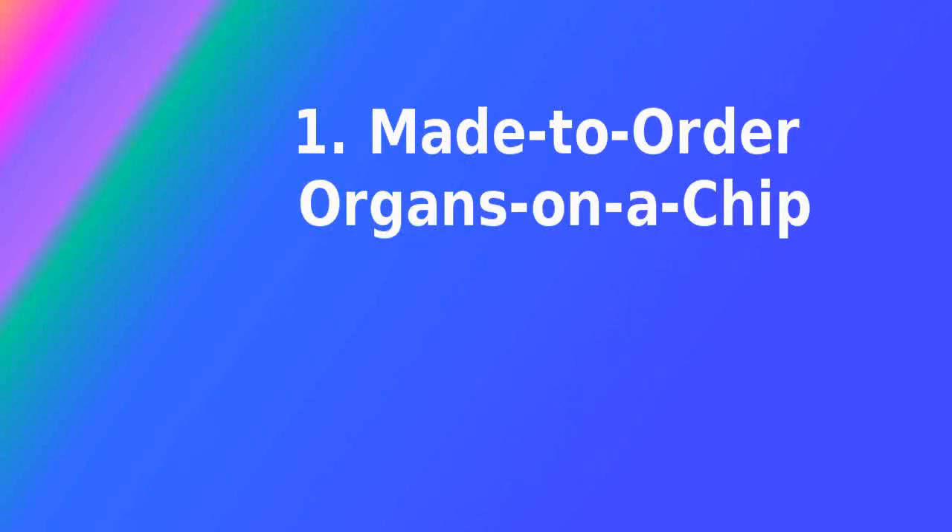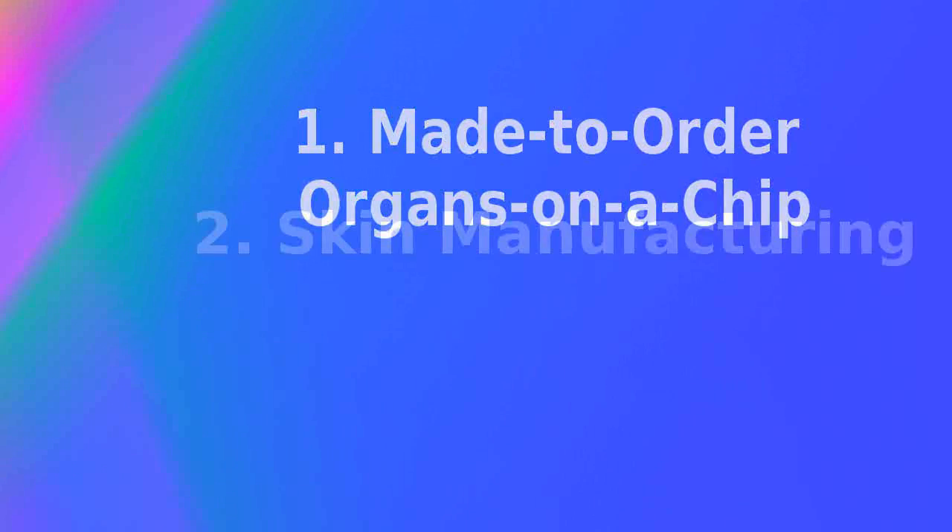Organs-on-a-chip that mimic the structure and function of human tissues are a strong contender in the race to deliver inexpensive and efficient personalized medicine. Lung, gut, and pancreatic tissue have already been grown from human stem cells on the chips, which allow researchers to study physiological differences in these cells between patients as well as screen for drugs. Manufacturing challenges exist to quickly expand the use of the technology, but 3D printing could reduce the labor and cost necessary to build, seed, and meet the demand for chips.